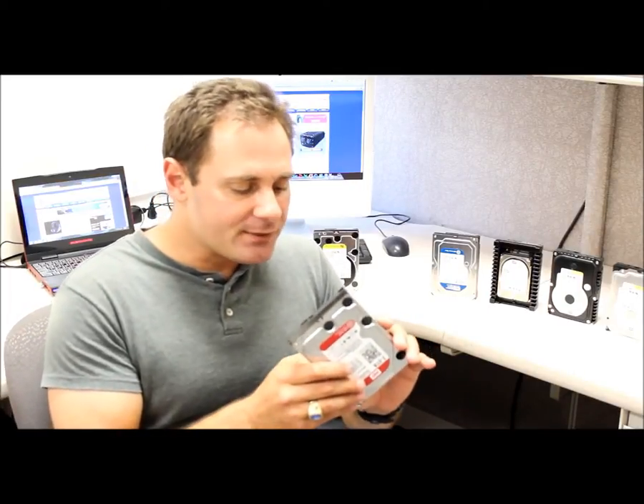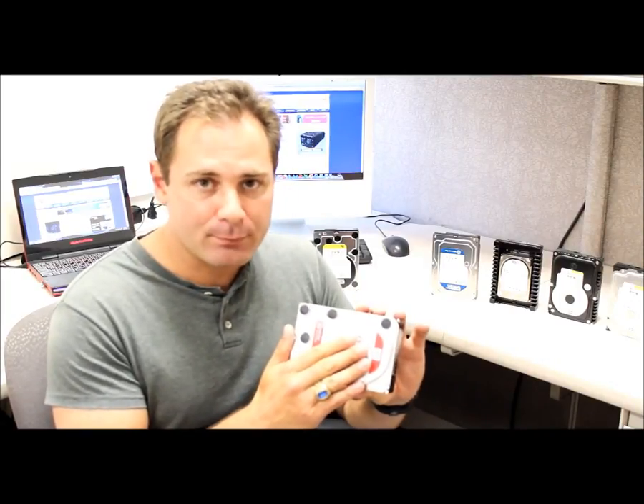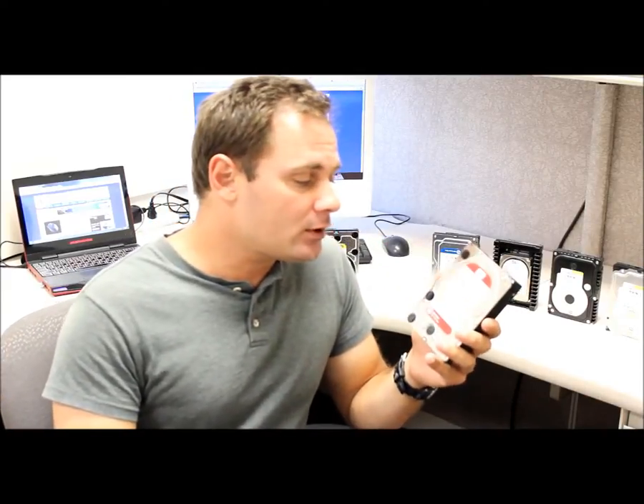Some of the more impressive features of the new Western Digital Red include a much lower operating temperature. It includes NASware, and it has a built-in QR code. For those that are familiar with QR codes and hard drives, this is actually quite a useful feature. It allows you to pull a drive, quickly scan, and find out everything you need to know about that drive.